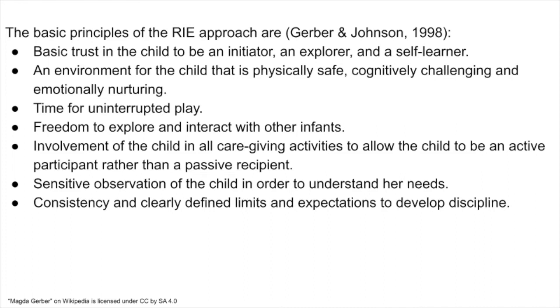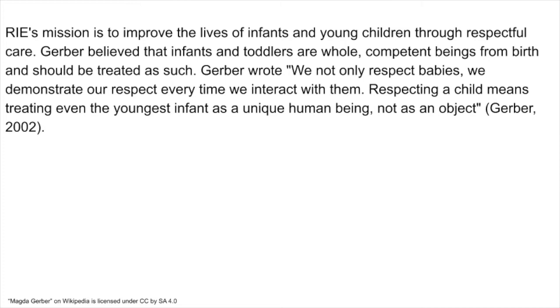The basic principles of the RIE approach are: basic trust in the child to be an initiator, an explorer, and a self-learner; an environment for the child that is physically safe, cognitively challenging, and emotionally nurturing; time for uninterrupted play; freedom to explore and interact with other infants; involvement of the child in all caregiving activities to allow the child to be an active participant rather than a passive recipient; sensitive observation of the child in order to understand their needs; and consistency and clearly defined limits and expectations to develop discipline. RIE's mission is to improve the lives of infants and young children through respectful care. Gerber believed that infants and toddlers are whole, competent beings from birth and should be treated as such.